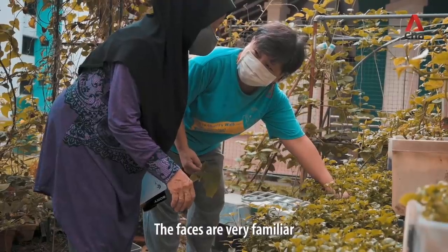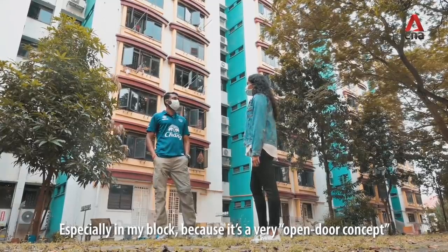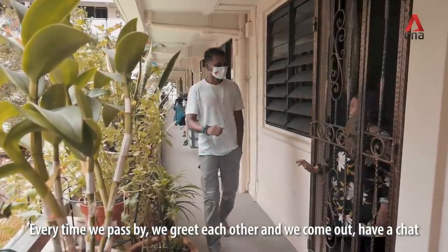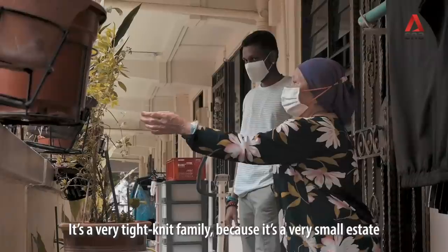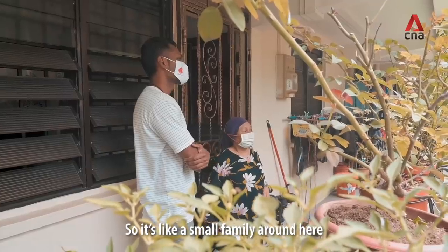The places are very familiar. My neighbours have practically seen me grow up since I was nine years old, especially in my block, because it's a very open door concept. We don't keep our doors shut, so every time we pass by we greet each other and have a chat. It's a very tight-knit family because it's a very small estate with a lot of familiar faces. It's like a small family around here.